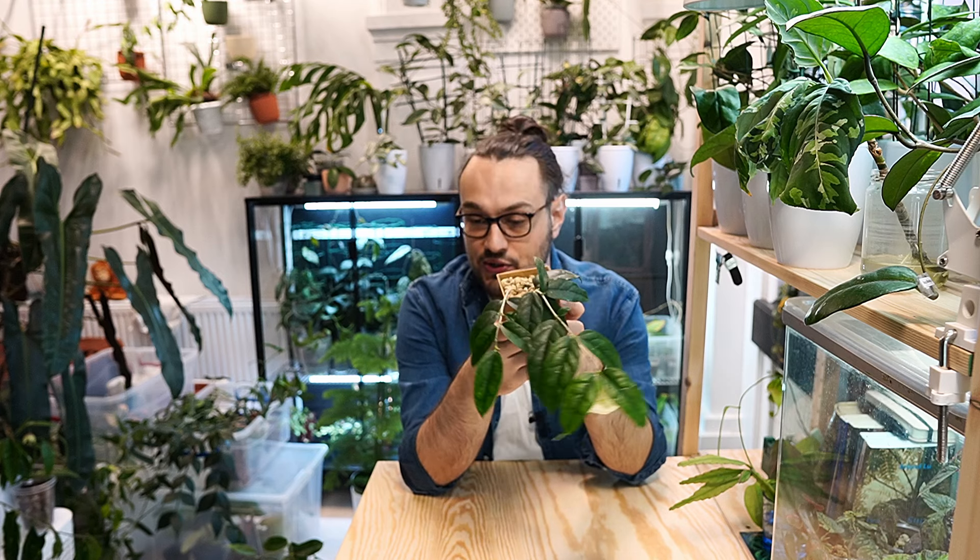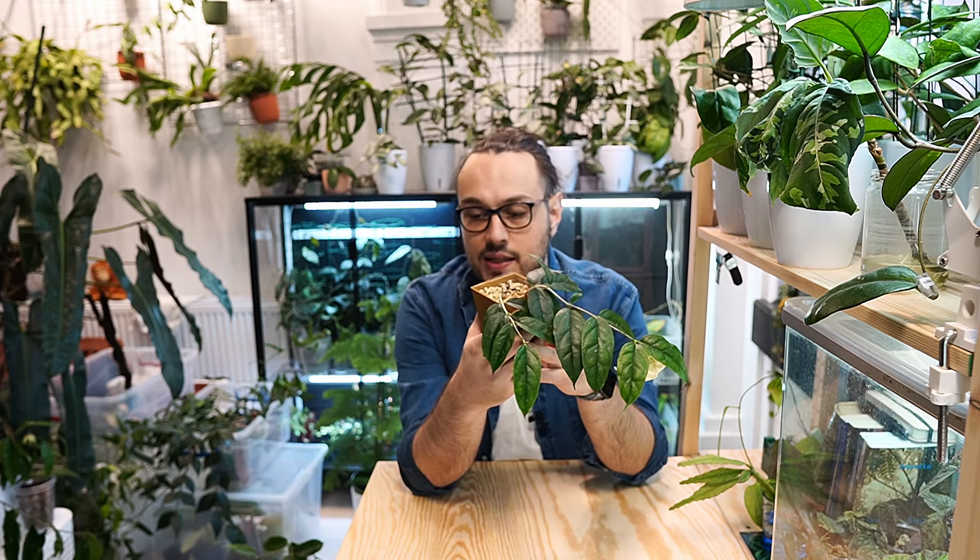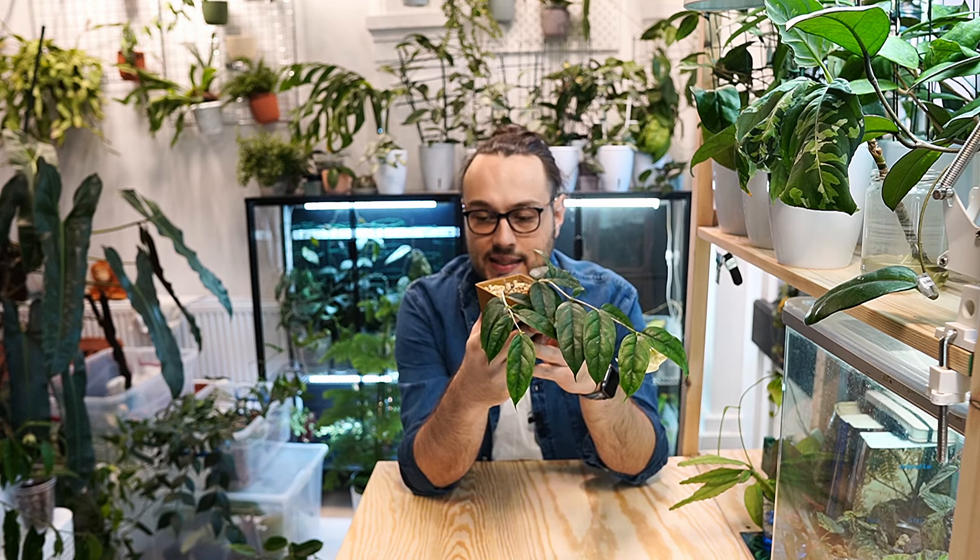They are looking good so far. I want to show you this plant here. I think you actually saw me rescue this first in one of my earlier videos. This is Hoya danumensis that I got from Betsy from France — Betsy Begonia.